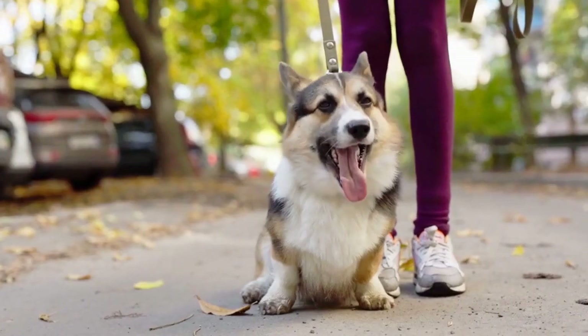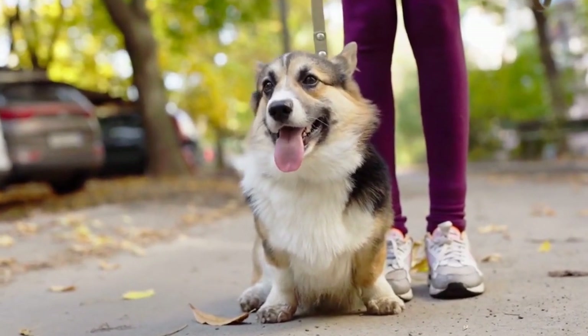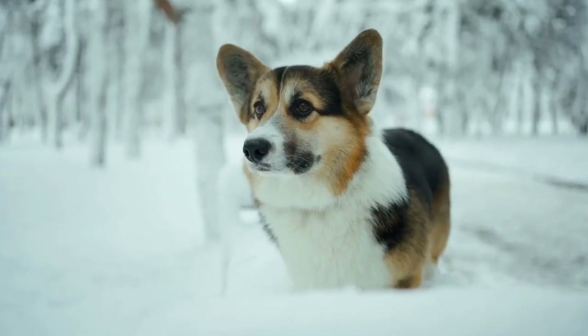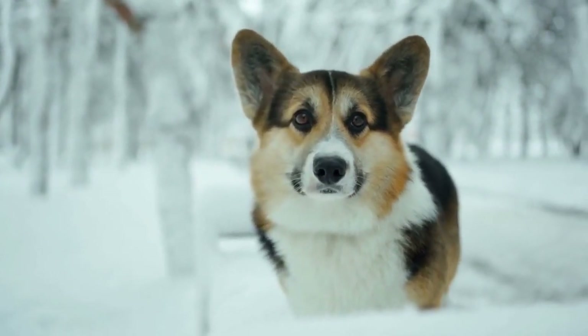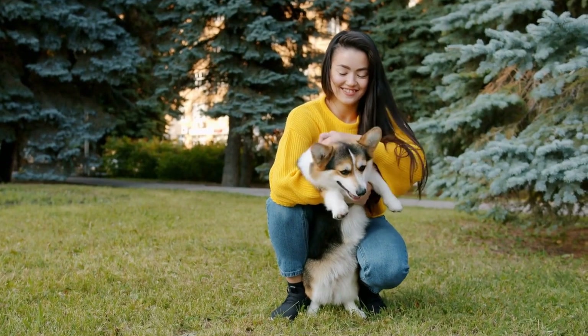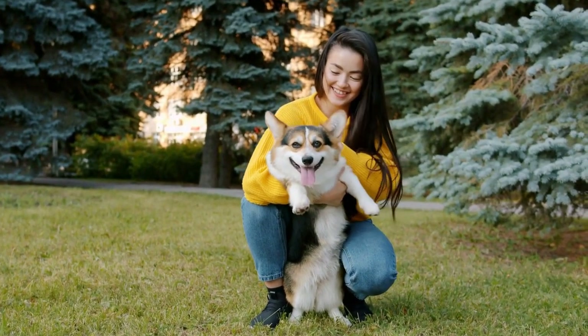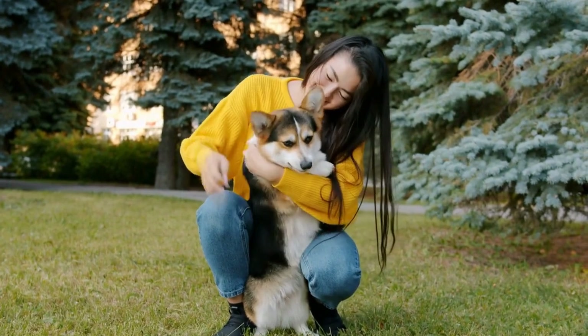In conclusion, the coat of a Cardigan Welsh Corgi is undoubtedly one of its most striking features. Its double coat, texture, and color variations make it an attractive breed for many dog lovers. With regular grooming, proper nutrition, and protection, you can ensure that your Cardigan Welsh Corgi's coat remains healthy, shiny, and beautiful throughout their life.